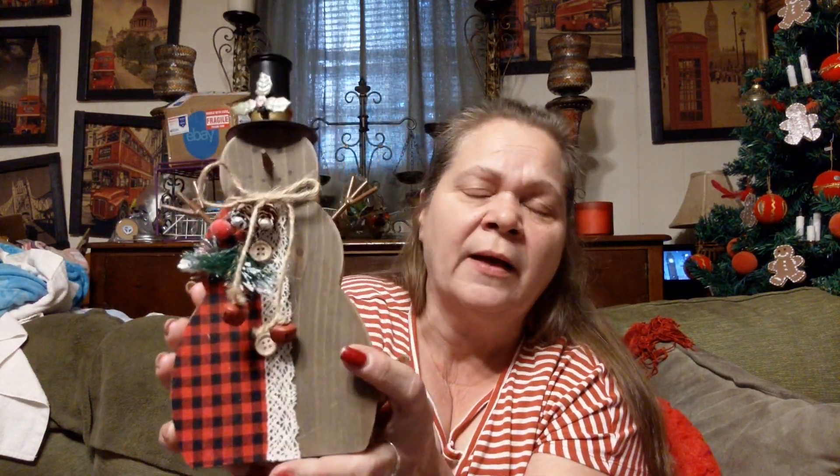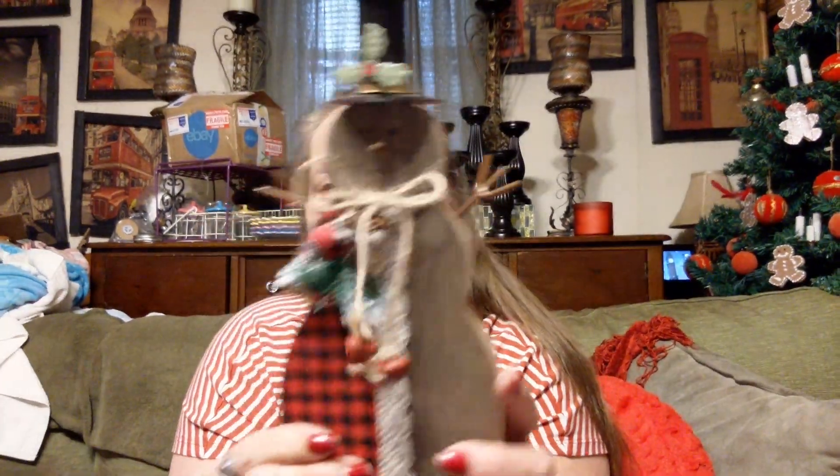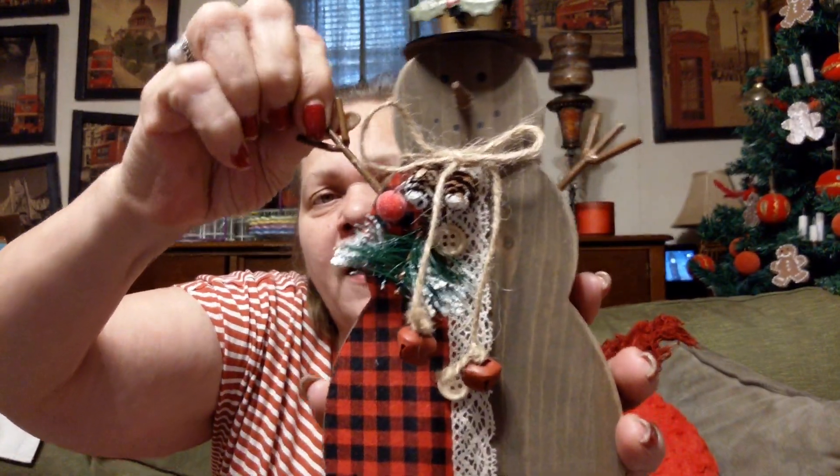Then I found this. This was $2.25, and I just thought it was cute. Y'all know how I like my wooden pieces. Just a snowman — not hand carved, just a cut-out wooden piece, probably MDF. It was $2.25. It's a little snowman with the red and black buffalo check and the little off-white lace. His little arms need gluing in, but at least they were there when I got it.